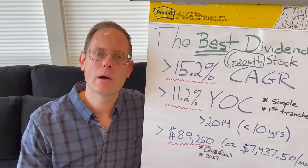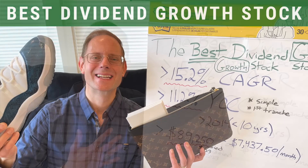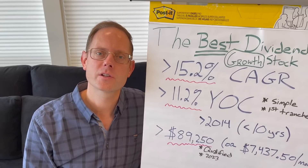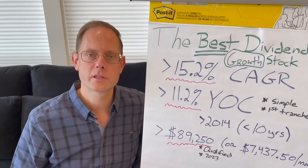Hey friends, I'm back with another video. I want to discuss my number one dividend growth stock of all time. I am yielding 11.2% simple dividend yield on cost on my first tranche of this stock that I bought in 2014, and it is such an amazingly powerful dividend growth stock.